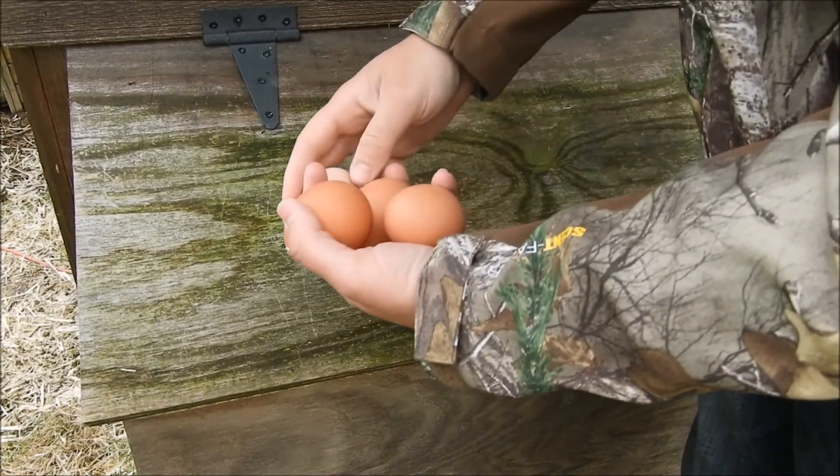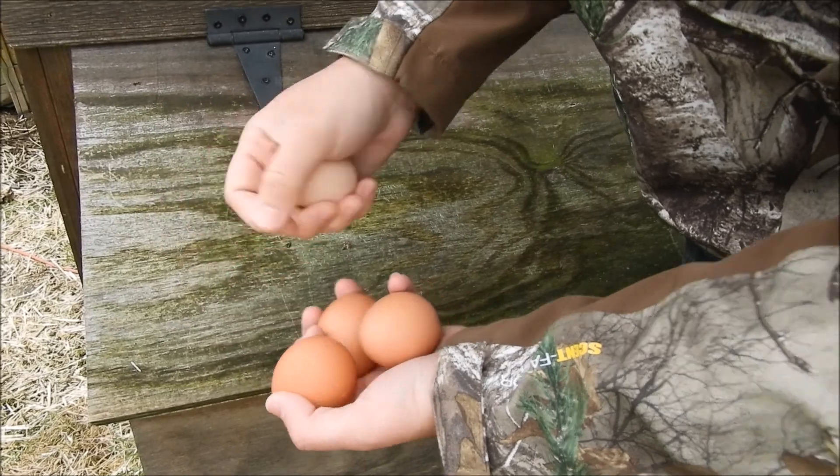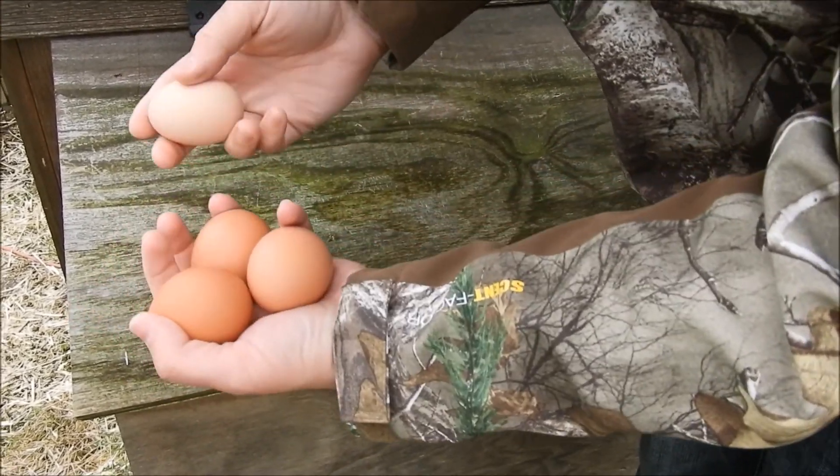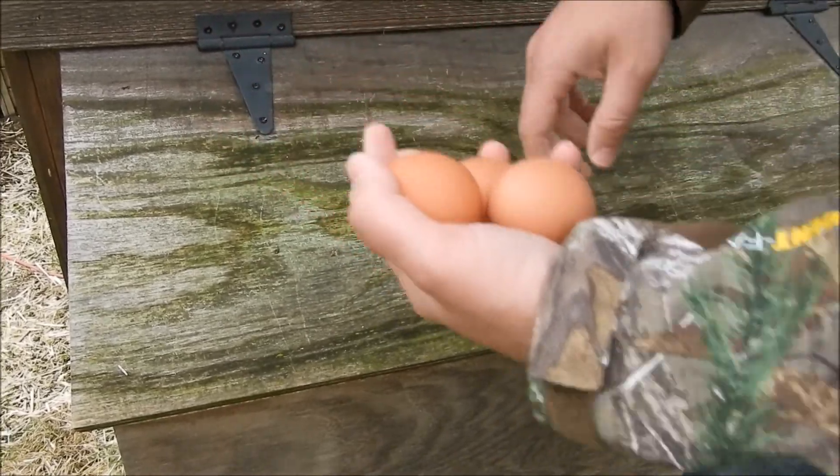We've been getting four a day. This is our one barred rock, and these are the ISA Browns. They have some pretty big eggs — 3.2 ounces, which is a pretty heavy egg.